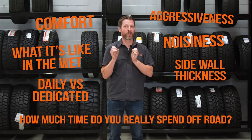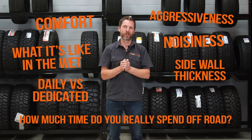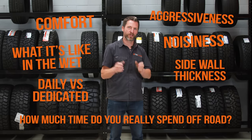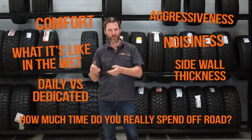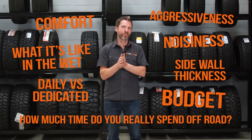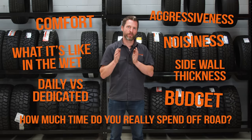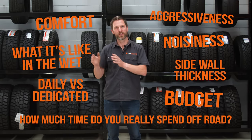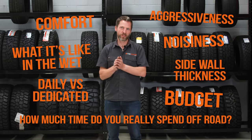Also think about how much time you actually spend off-road. Like, really — do you feel like you're hardcore with all the bits hanging off your car but actually go every six months? Perhaps a tire that has an aggressive sidewall so you look aggressive but actually has a really comfortable tread face might be the way for you. And the other thing is budget — we strongly recommend name brand tires here, but even within those there is quite a variance in terms of budget.